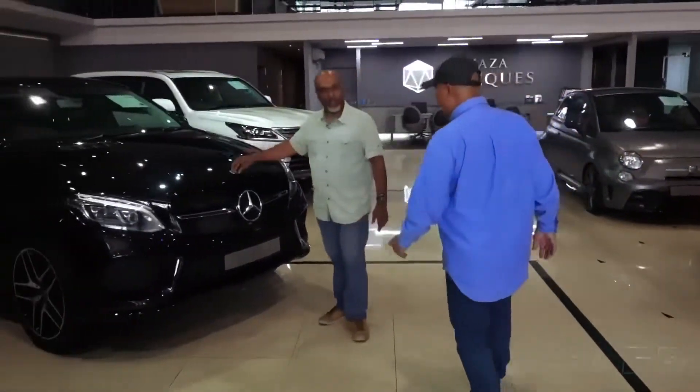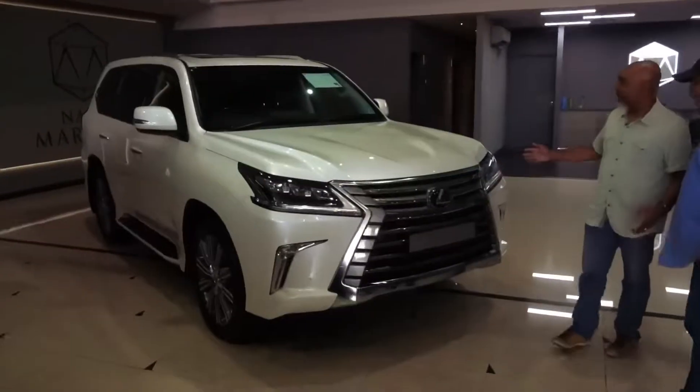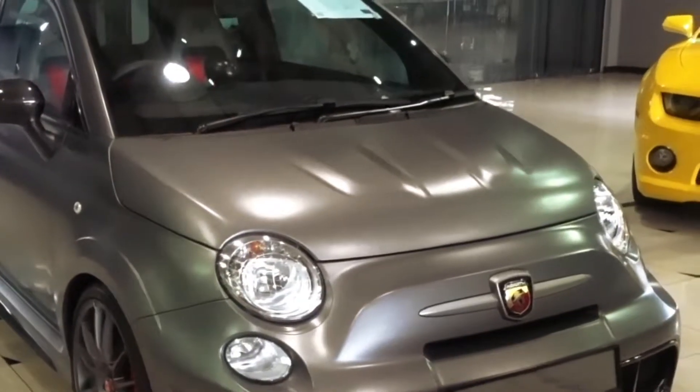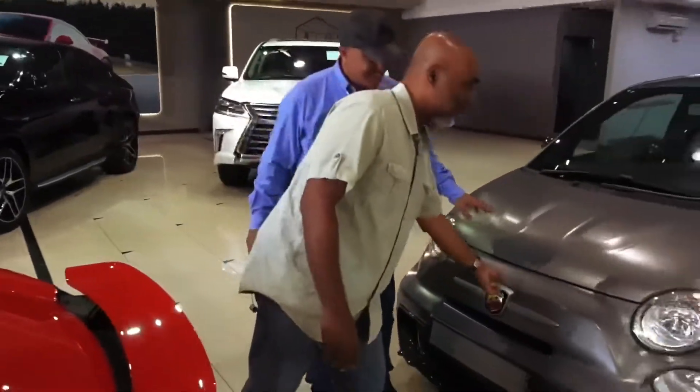Of course, the almighty Mercedes-Benz. And then we've got the Touke Special — I think this is the biggest vehicle here. And then if all else fails, this nice little cute Fiat — a very, very special car. That's why it's very fast.